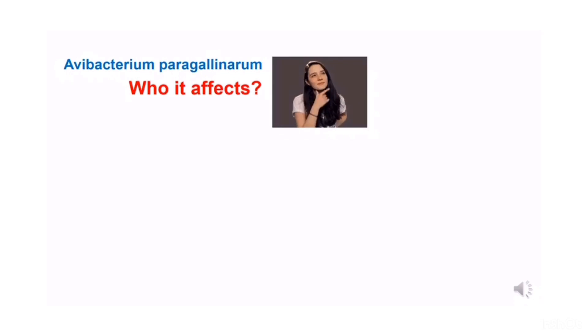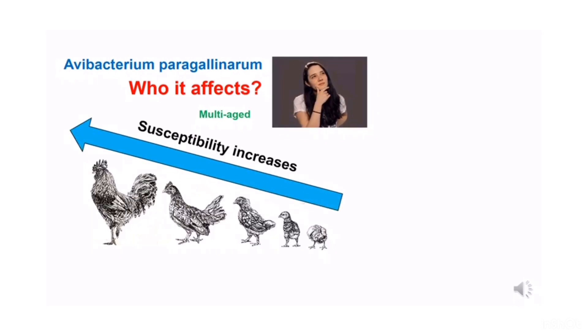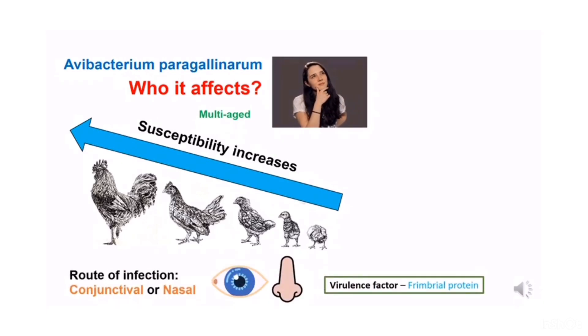Avibacterium paragallinarum infects chickens of all ages but the susceptibility of the infection increases with age. Hence, growing chickens and layers have a higher chance of getting this infection compared to young chicks. The bacteria can be transmitted via conjunctival or nasal route. The virulence factor of the bacteria is fimbria protein, but how this virulence factor causes infectious coryza is not well known yet.